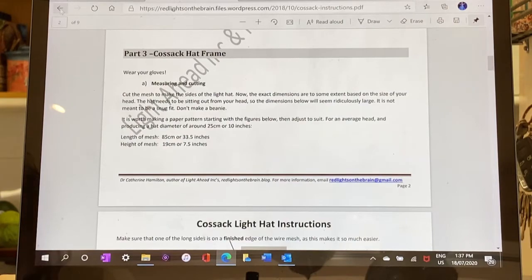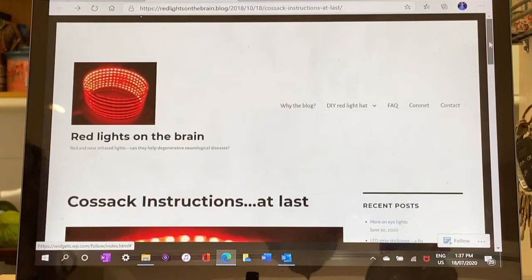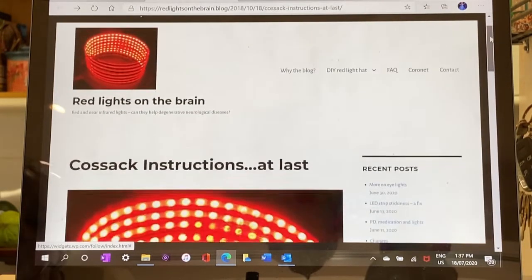You can read the Red Lights on the Brain blog, which is written by a retired medical practitioner who, along with her physicist husband, are the creators of the original homemade light hats in Tasmania.